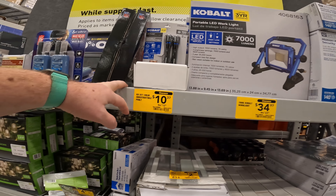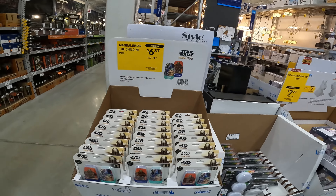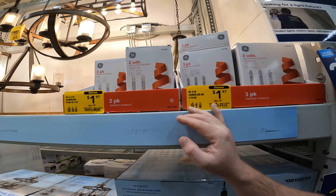Destructible pen light for $10.37. 1,200-lumen motion security light for $14.97. Kids lights — $6.37 for the child. Two-count Mandalorian. Two-pack, three-pack window candles, battery operated, for $1.97.